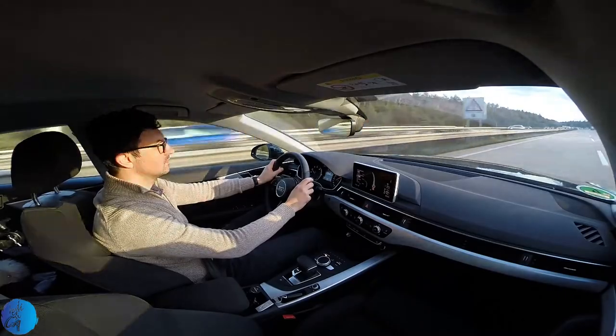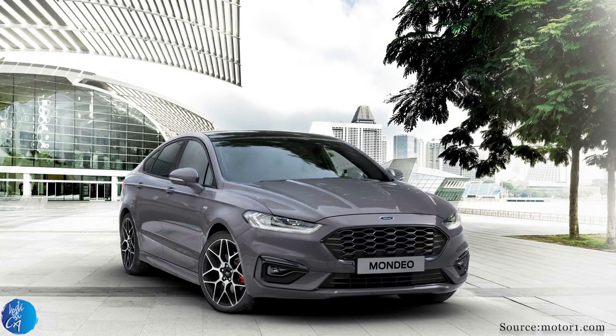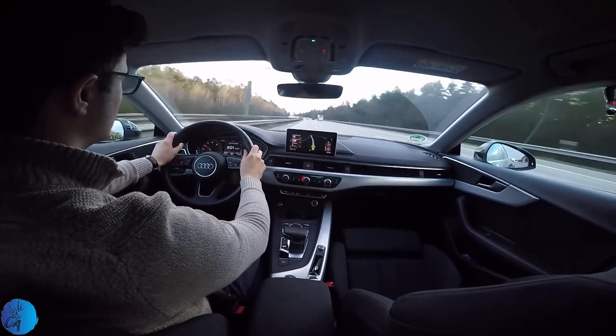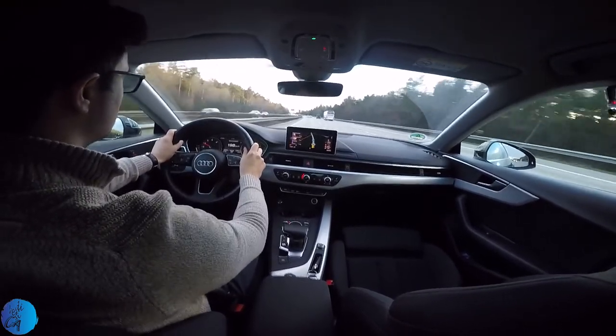The Ford Mondeo Titanium is the oldest member in our list, manufactured since 1997 with more than 3.2 million units sold. It is cheaper but offers more space and comes with a lot of features. So, what would you choose?